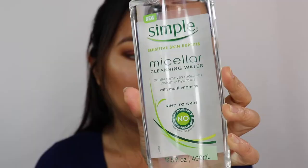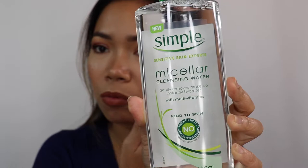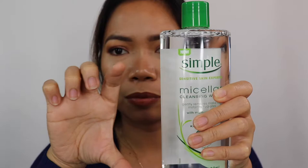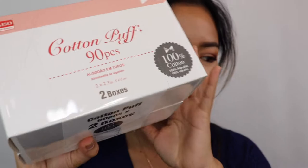I have the Simple Sensitive Skin Expert Micellar Cleansing Water — this is what I normally use and it's almost finished. I originally got the large size at Costco but they stopped carrying it. I also grabbed the version for dehydrated dry skin with minerals and plant extract because it was buy one get one fifty percent off. And I got cotton puffs from Daiso — $1.50 per pack with 90 pieces, so I bought five packs which gives me 450 pieces total.